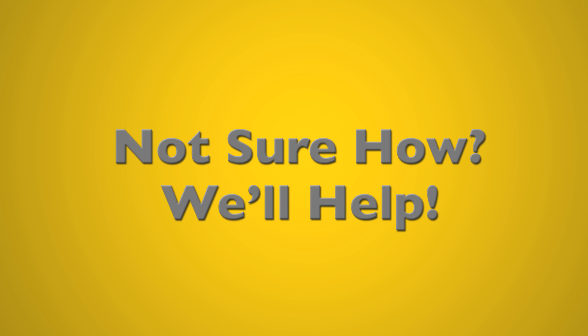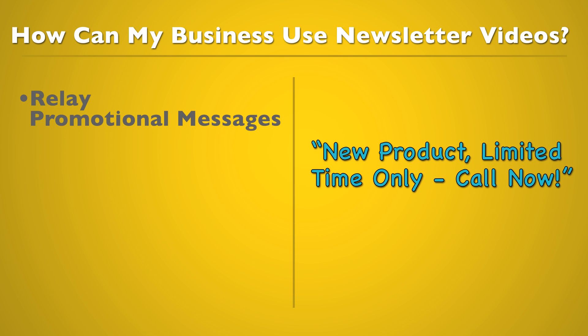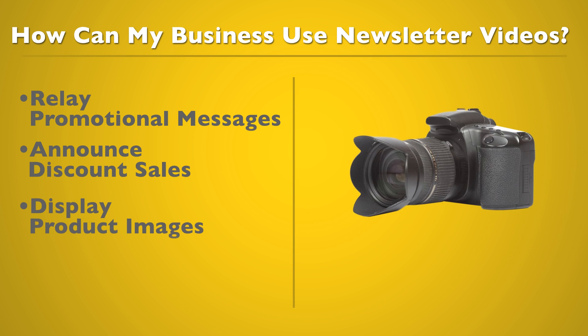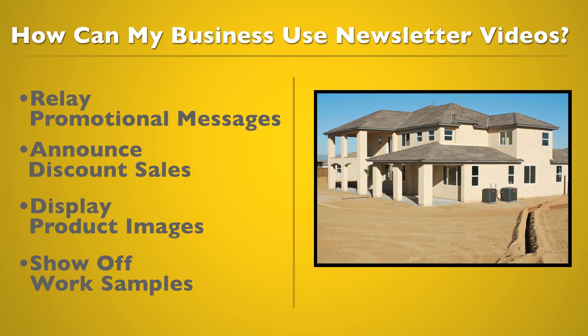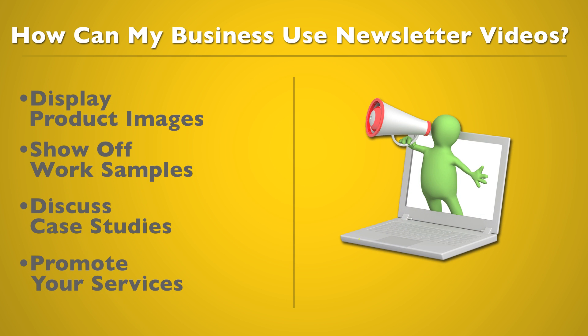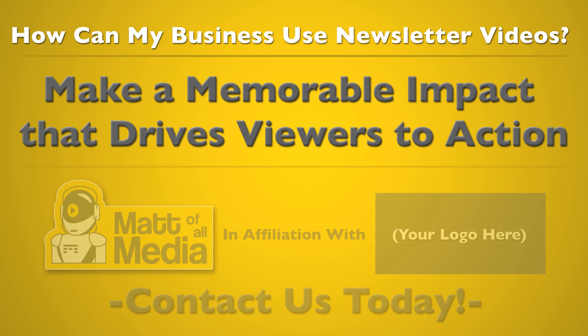Not sure how? We'll help. How can my business use newsletter videos? Your business can relay promotional messages, announce discount sales, display product images, show off work samples, discuss case studies, promote your services, and make a memorable impact that drives viewers to action. To get started, contact us today.